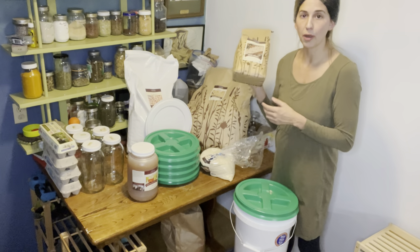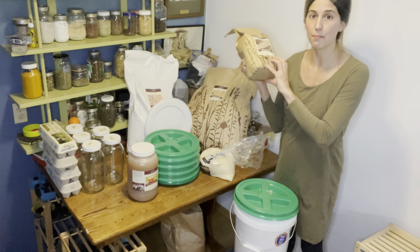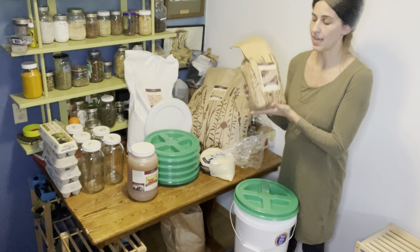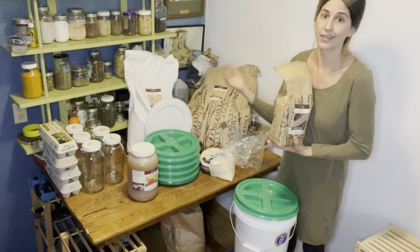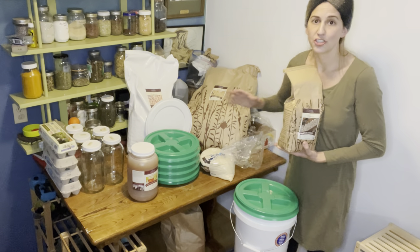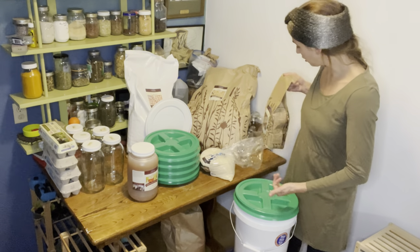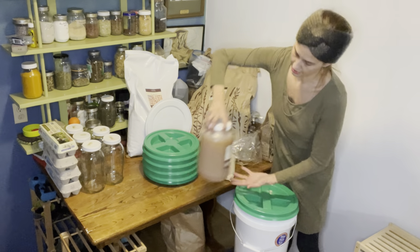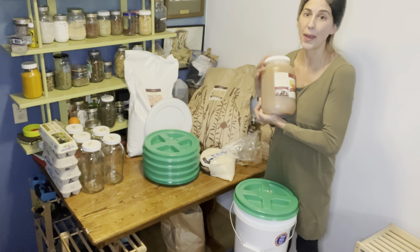I grabbed a bag of pearl barley — my mom put it in all of our beef stews — so I can start adding it to our beef, deer, and elk stews to stretch the meal and make it go a little further. And I grabbed this 12-pound jar of honey.